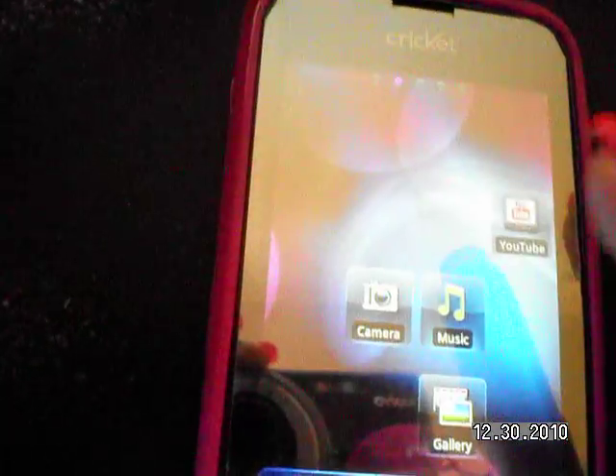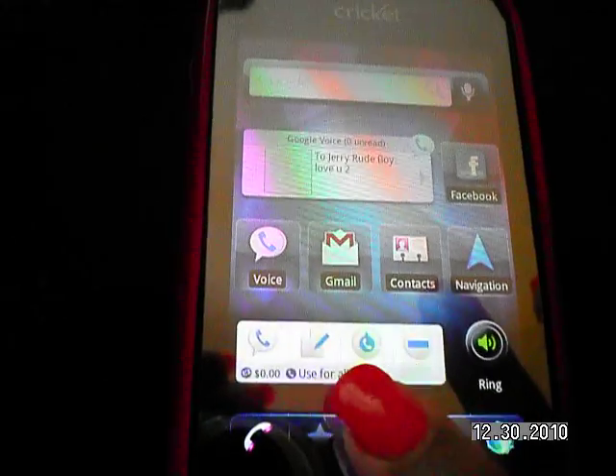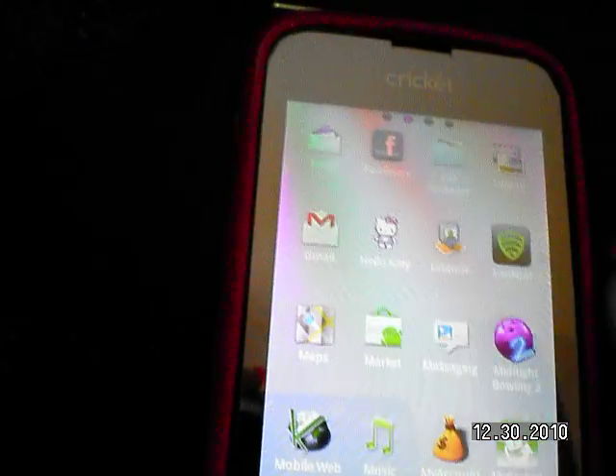I actually use Google Voice with this. I love Google Voice — as you can see, these are my Google Voice apps, so I don't even use my Cricket phone number. I have tons of applications.